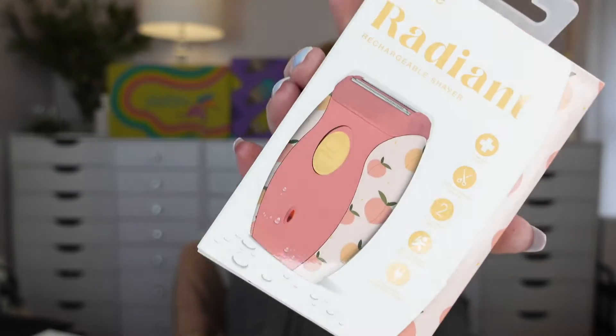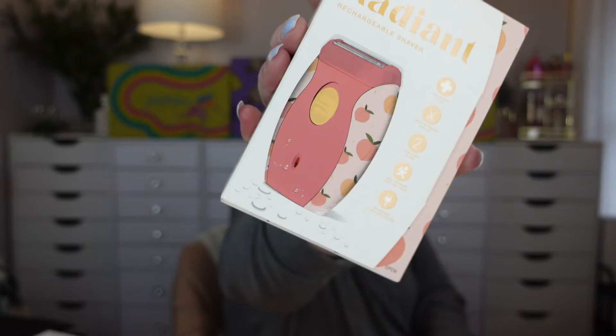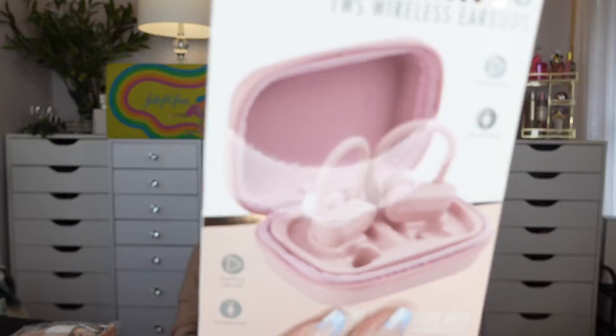Here's like an electric rechargeable shaver. And Flex Wave wireless earbuds with a little case, built-in microphone, up to 10 hours of play time, Bluetooth. I don't know if I'll use those or give them away as a gift or have them be part of my giveaway.